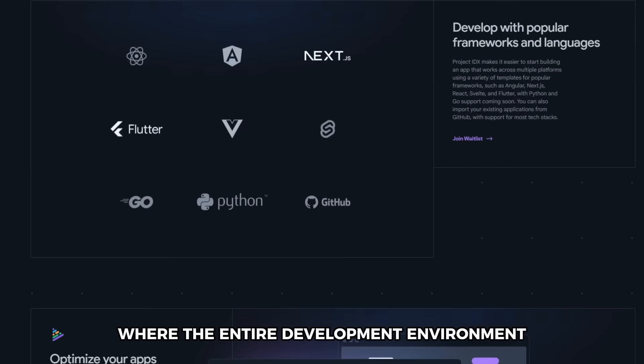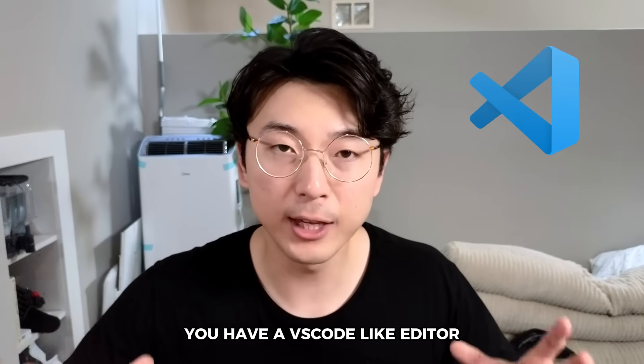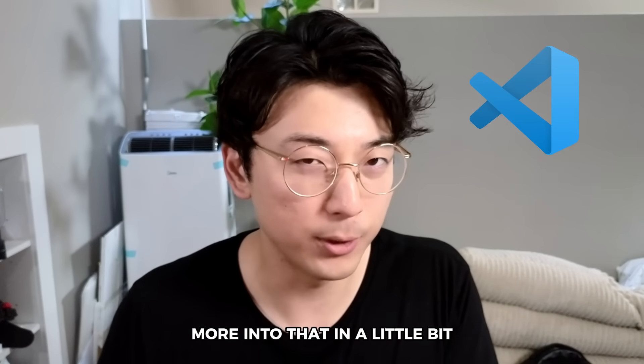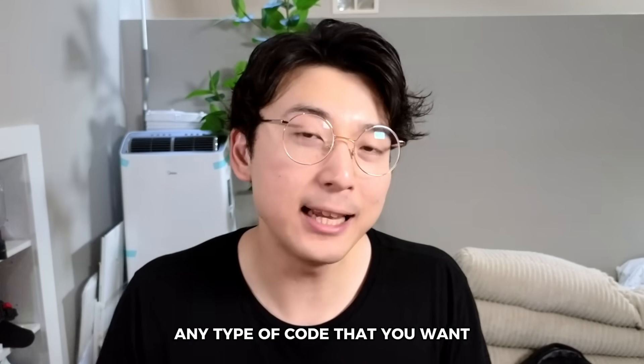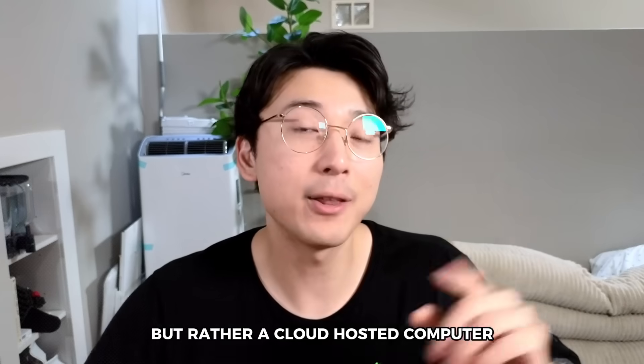What Project IDX is, is a web-based development environment where the entire development environment is hosted on a Google Cloud server. On the screen you have a VS Code-like editor — because it's actually VS Code powered, more on that in a bit. Behind the scenes, you don't run any of the computation or software on your machine. Instead, it runs on a server hosted by a virtual machine that Google owns. So theoretically, it doesn't matter what type of laptop you have — whether it's the most high-end MacBook Pro or the cheapest laptop — as long as you have an internet connection and a browser, you can run any type of code without performance issues, because the code runs on a cloud-hosted computer.